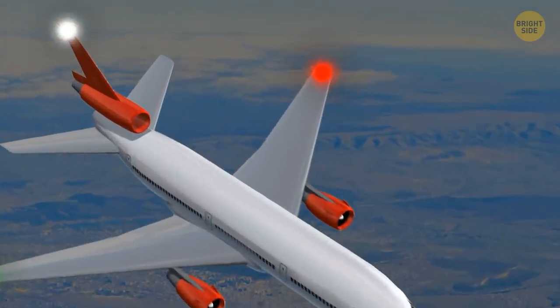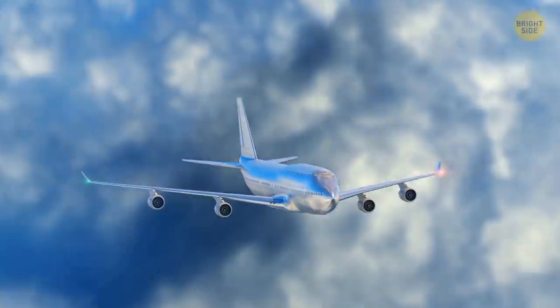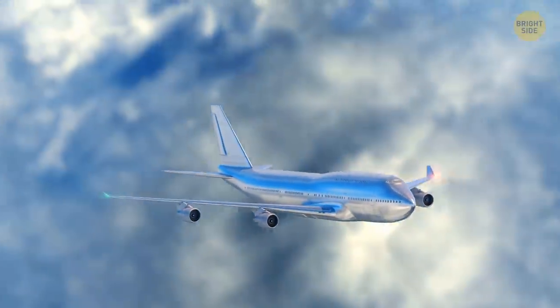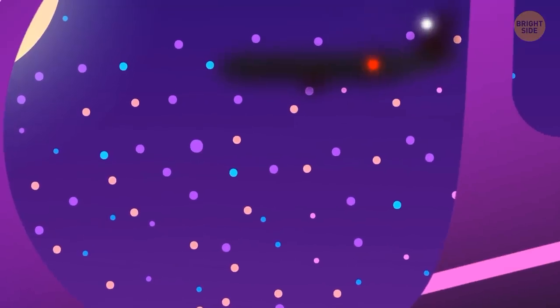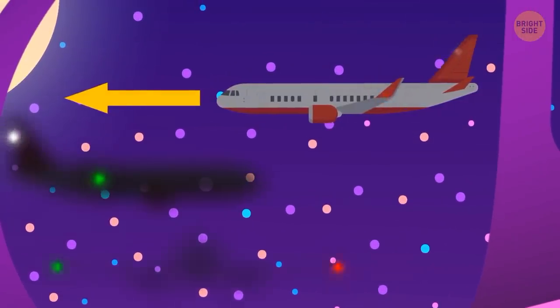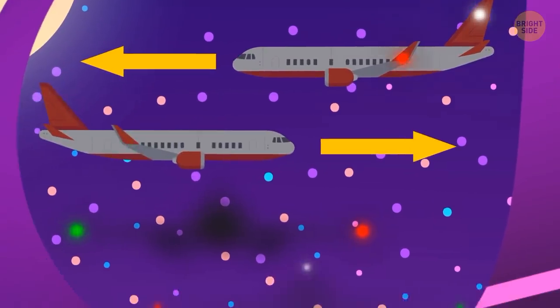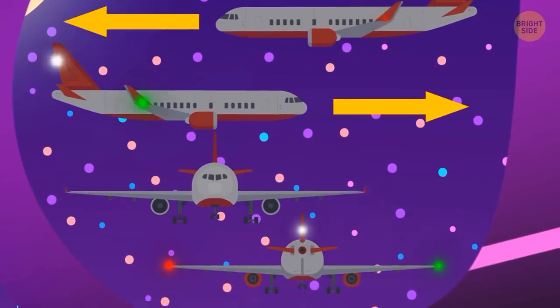If you're flying at night, you may see flashing lights on your airplane's wings. The light on the left wingtip is red, and the one on the right is green. That lighting scheme helps pilots figure out the direction of oncoming planes in the dark and avoid a collision. The green and red lights on commercial aircraft must be on from sunset to sunrise.